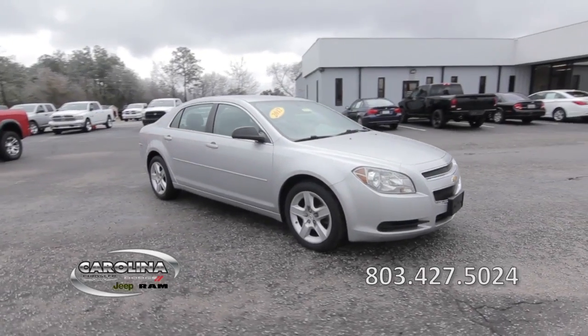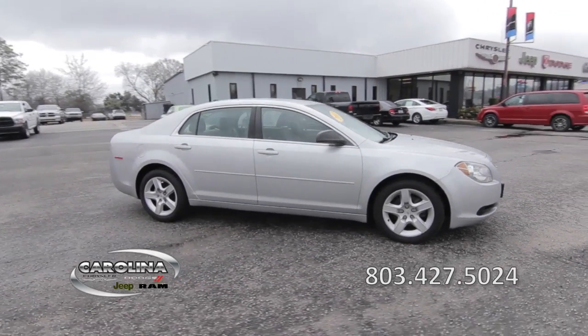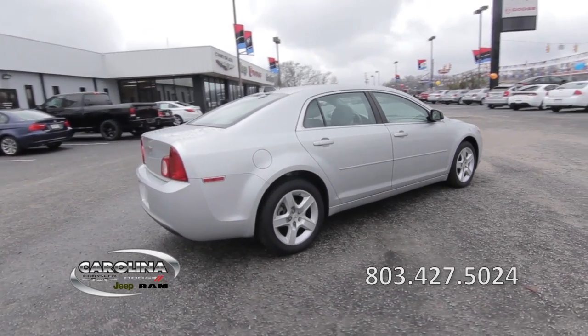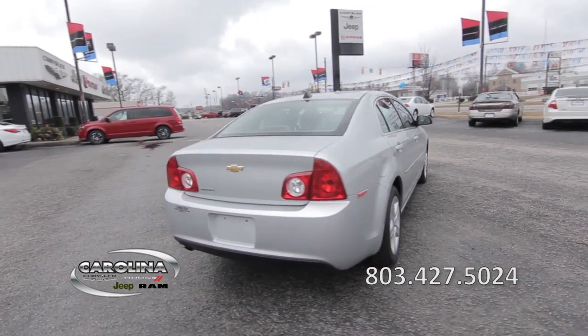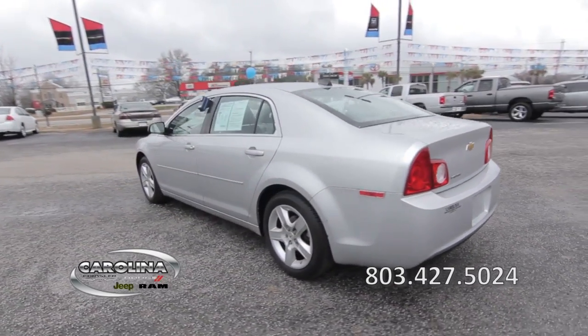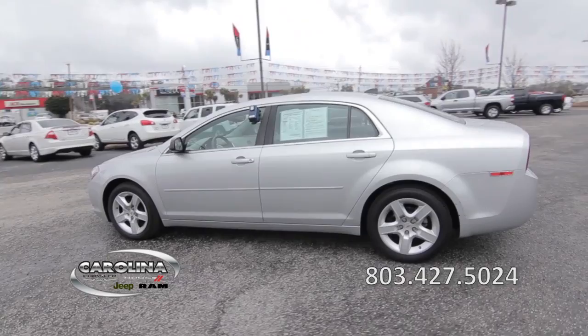This 2012 Chevy Malibu has a 2.4-liter 4-cylinder engine with good fuel economy, 61,000 miles, 4-wheel independent suspension, traction control, and stability control.